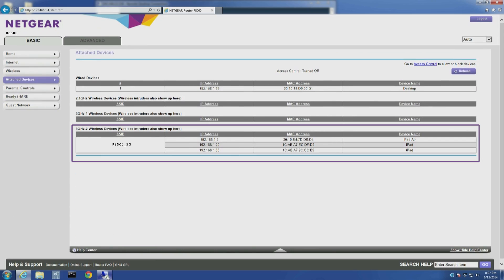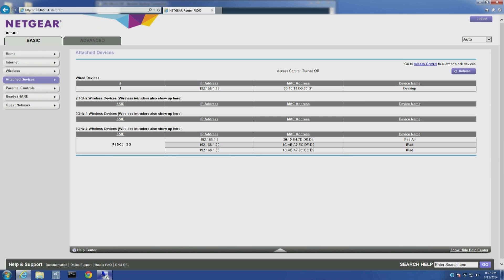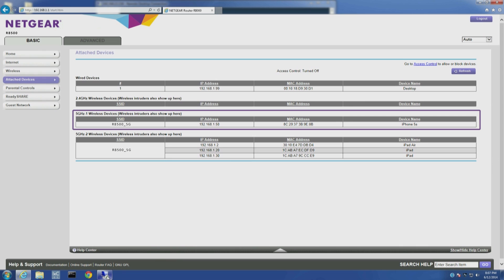Here, the TriBand router control interface shows three dual-band devices connected on the same 5GHz band. When a fourth dual-band device joins the network, the router automatically connects it to the second 5GHz band. This load balancing capability ensures that both bands are utilized, giving you the best Wi-Fi performance.